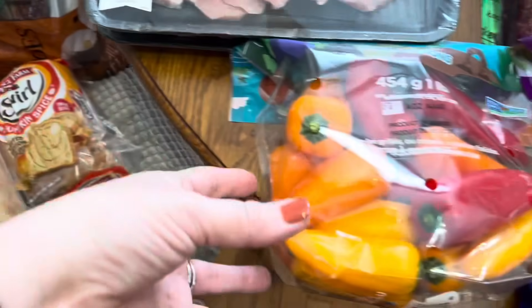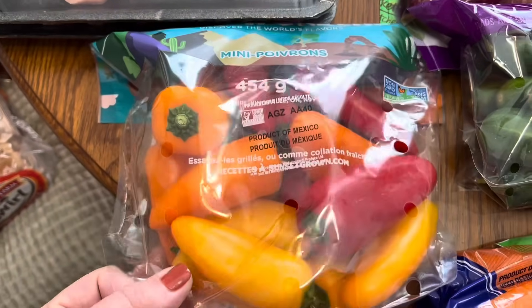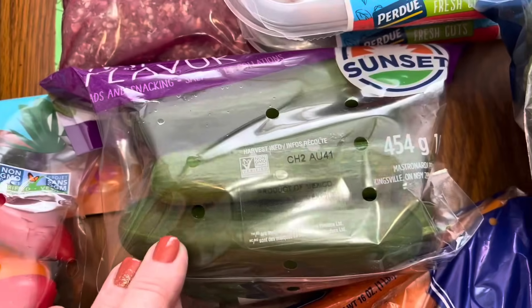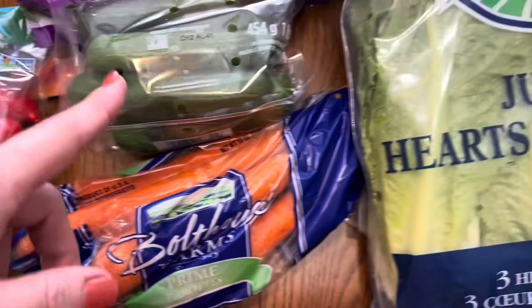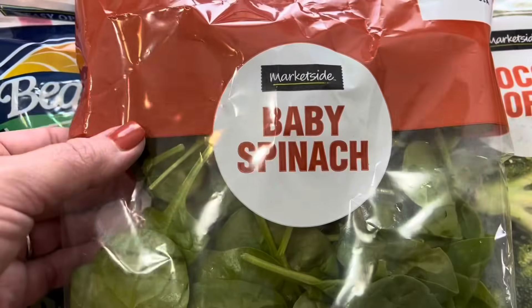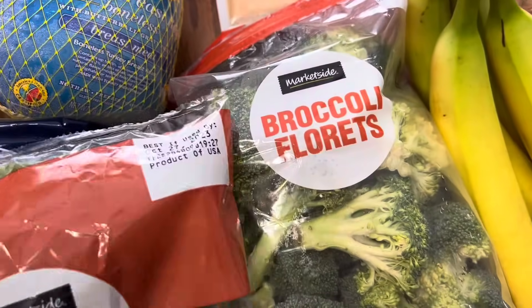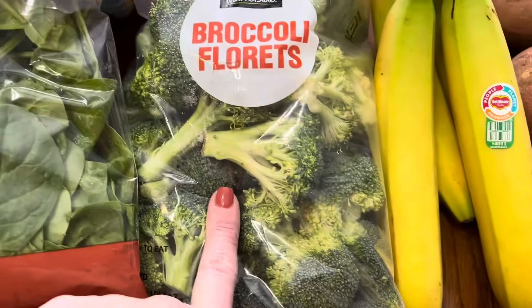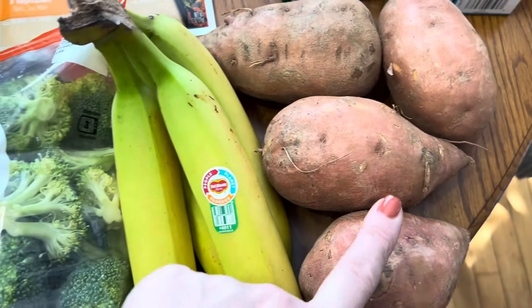We'll just do the veggies first since I started on taters. We've got these little mini sweet peppers, I picked up some more mini cucumbers, and then I needed some more carrots. Then we got some baby spinach, I picked up some romaine lettuce, as well as some broccoli florets, some bananas, and then some sweet taters right here.